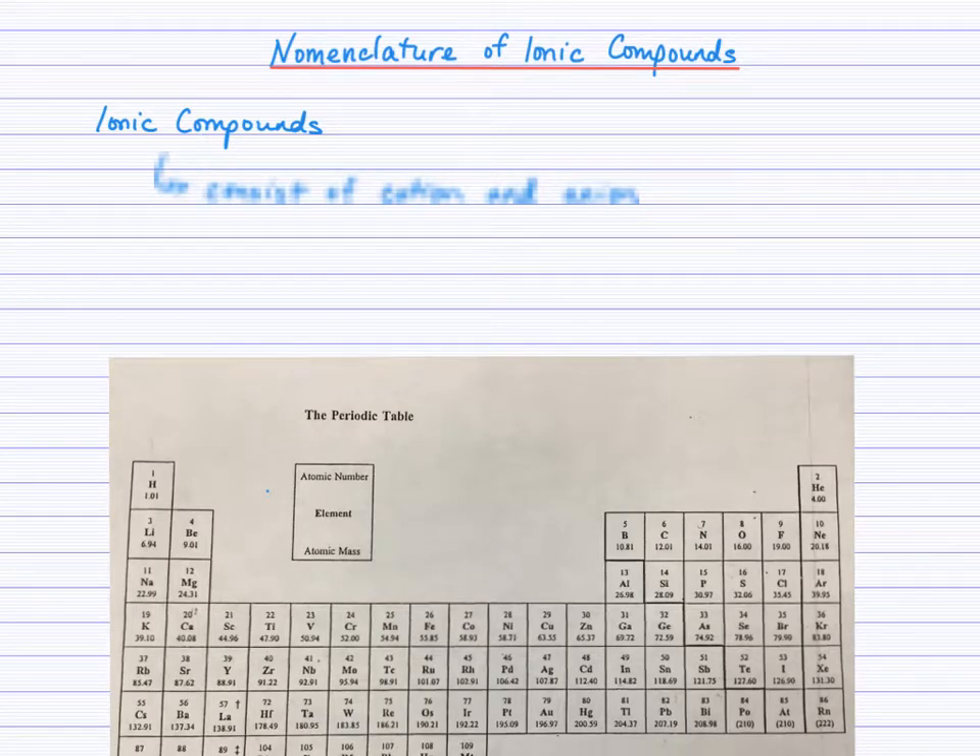Nomenclature of ionic compounds. This video is going to teach you how to write the names and formulas of ionic compounds.